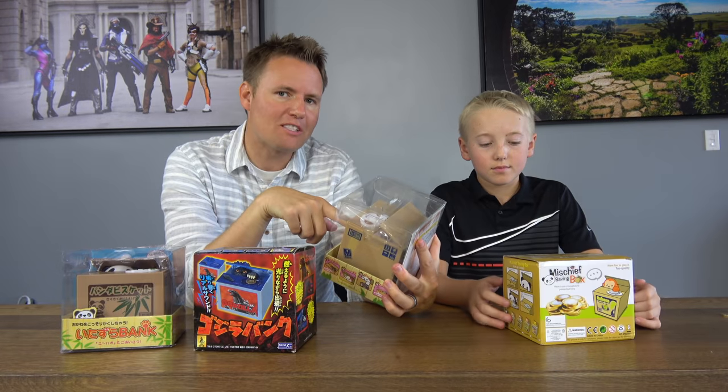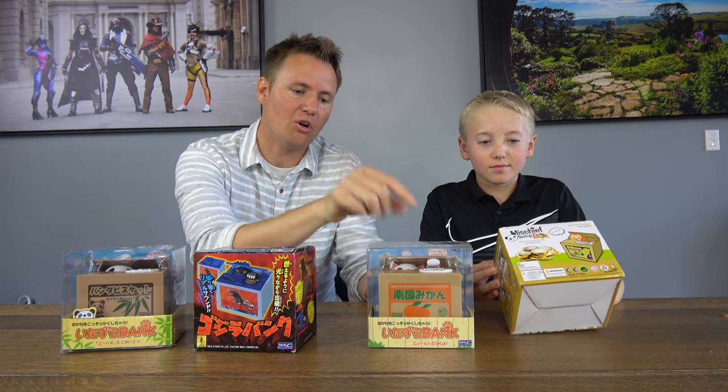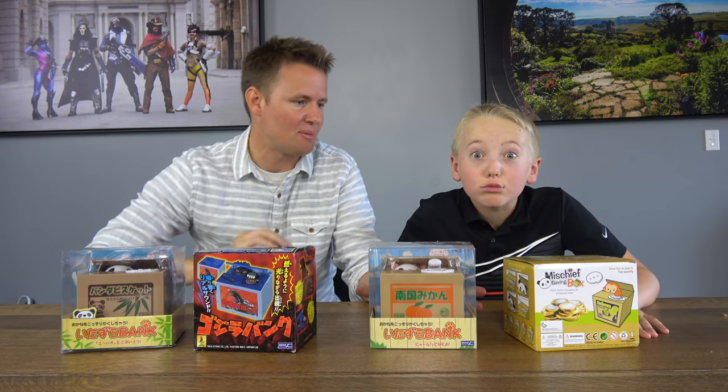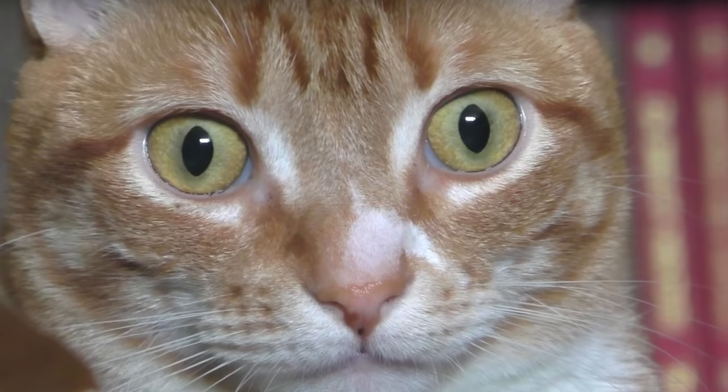We've had these for a year at our house. We saw a video last week on the trending page showing a cat coin bank — they put the coin in, it grabbed the coin and dragged it down, and then the cat looked like it was upset, like it was stealing its job. It was hilarious. So we thought what better time to break these out. You can buy these on Amazon.